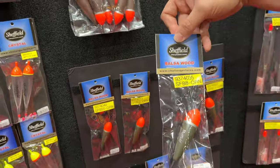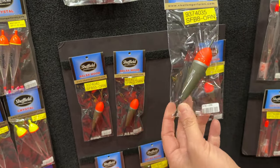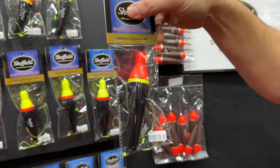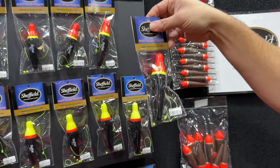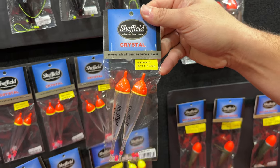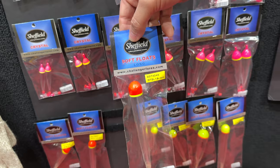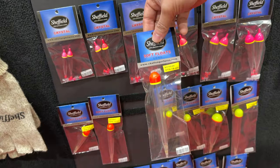Next are the balsa floats — you can run these as a slip float or fixed, with stops and a straw to run the line through. Then there are the soft foam floats, new for this year — great for big water, run them as a slip at any depth. Next are the crystal floats, probably one of the most popular, going from 2 gram up to 11 gram. And then the long soft floats, great for deep water fishing — run them slip style or fixed.